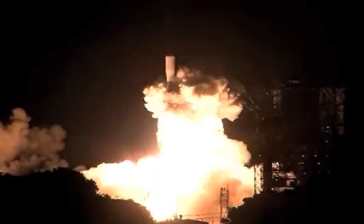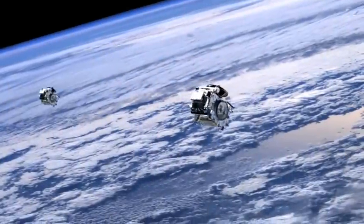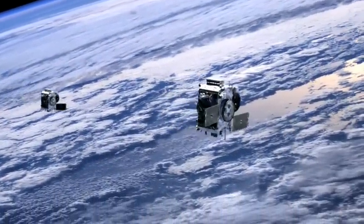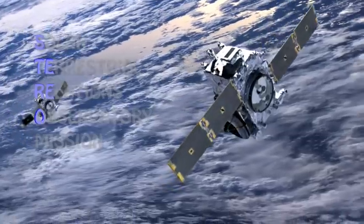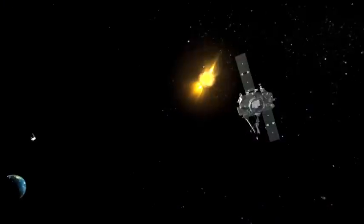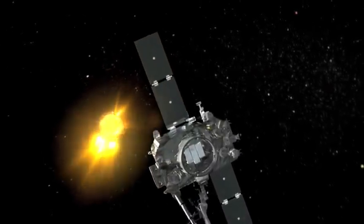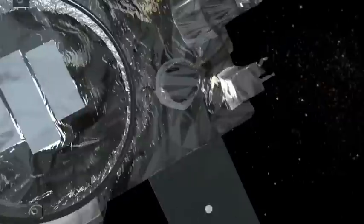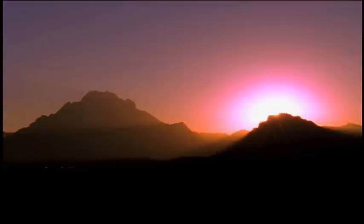Liftoff of the Delta II rocket with STEREO, giving us a three-dimensional look at the physics of our sun. In 2006, NASA launched two satellites as part of their Solar Terrestrial Relations Observatory Mission — STEREO for short. The main goal of STEREO is to increase our understanding of the sun, mainly the powerful solar eruptions that can send a billion tons of the sun's outer atmosphere into space. The main things we're studying are called coronal mass ejections, or CMEs.